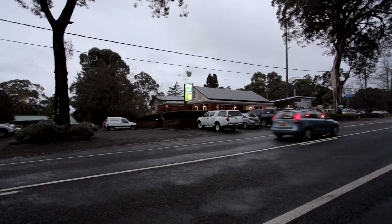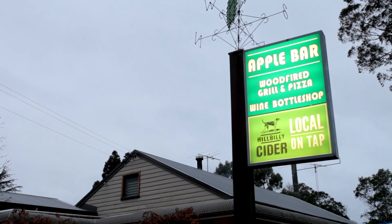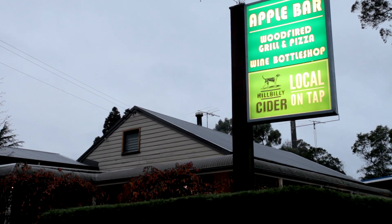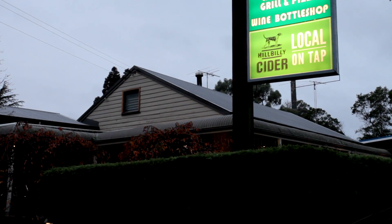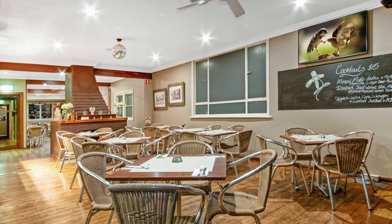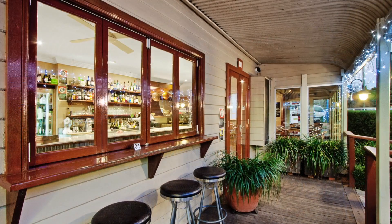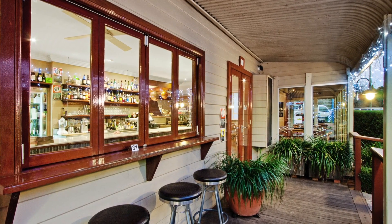Located at the gateway to the stunning Blue Mountains, Apple Bar is undisputedly Bell's Line of Road's most iconic restaurant destination in the heart of Bilpin. Built in 1942, the completely renovated Apple Bar is a stunning reflection of modern open plan architecture — a fully licensed bar and restaurant that has consistently redefined cutting edge fine dining in the area over the past 10 years.